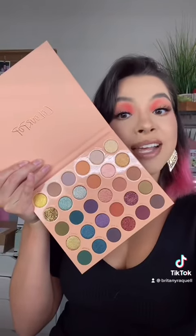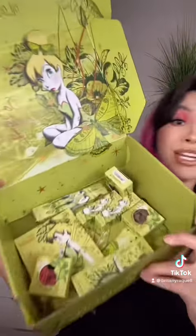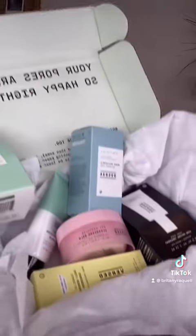ColourPop sent this It's a Mood Palette. Look at the colors. They also sent their whole Tinkerbell collection. Versed sent over a ton of skincare.